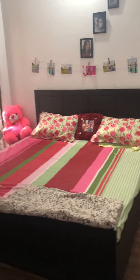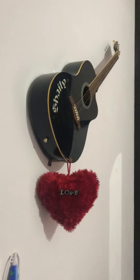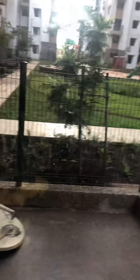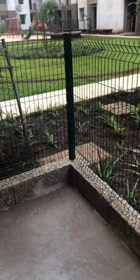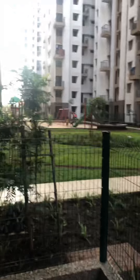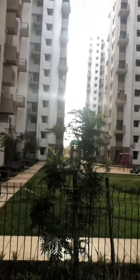This is the bedroom. This is the big almira. Check out the French window given in the bedroom. Here we have one personal garden area. See, this is the bedroom.